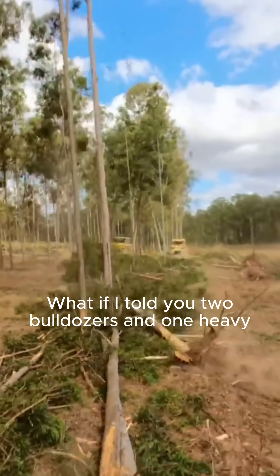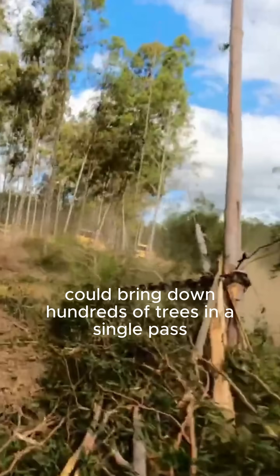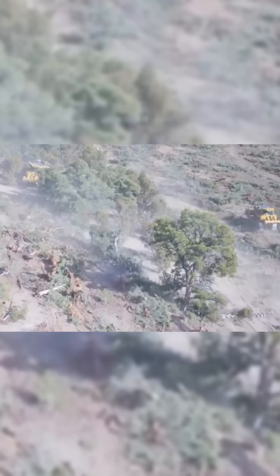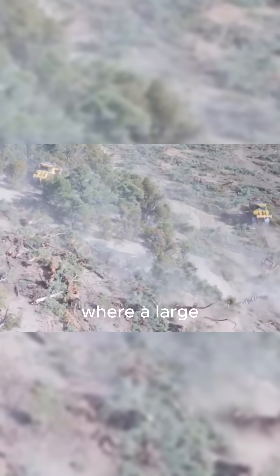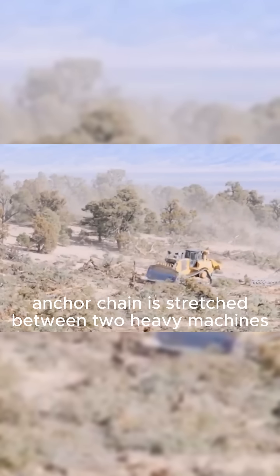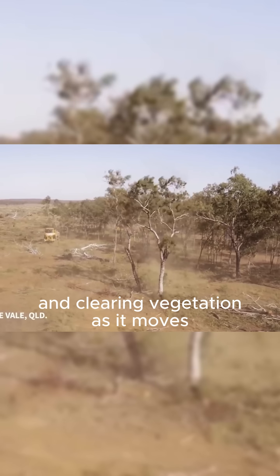What if I told you two bulldozers and one heavy steel chain could bring down hundreds of trees in a single pass? This is a logging method known as chaining, where a large anchor chain is stretched between two heavy machines, dragging through the forest and clearing vegetation as it moves.